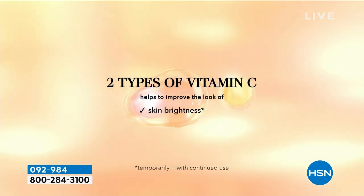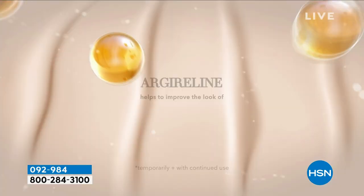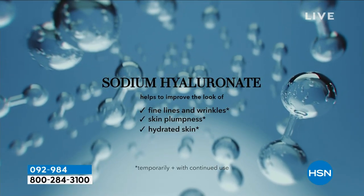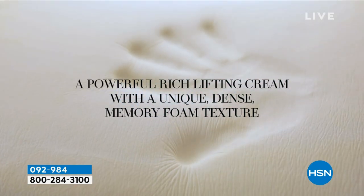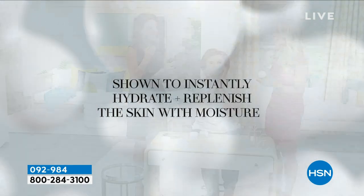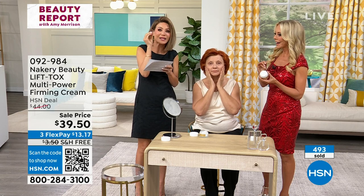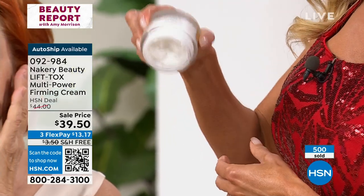There isn't another product on the market that has this memory foam technology that actually works in the skin — clinically proven for 72 hours. When you get this home, what you're going to love is that bounce, that memory foam — you put it on your skin and that's what your skin turns to. I feel like the cushion is there. Exactly — it makes your skin like memory foam. It's that soft, cushy. You know when you feel memory foam and you smoosh it — that's the same exact thing the way your skin's going to feel.